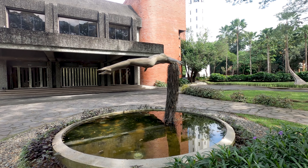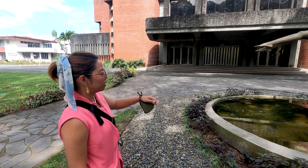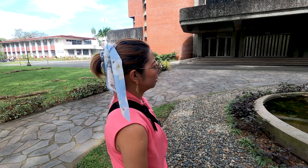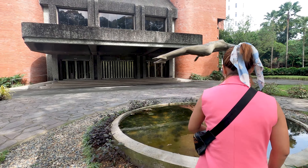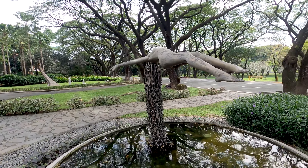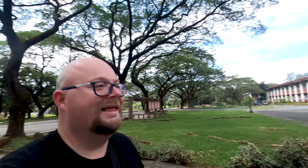And look at this lady — what is she doing? Levitating or something? I cannot do that. Maybe she has very strong hair. It's a beautiful statue with beautiful long hair.